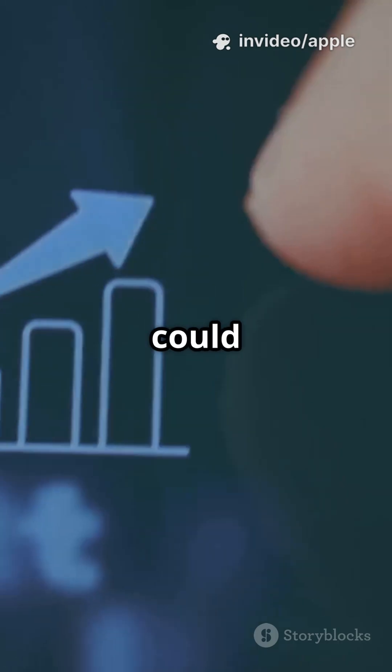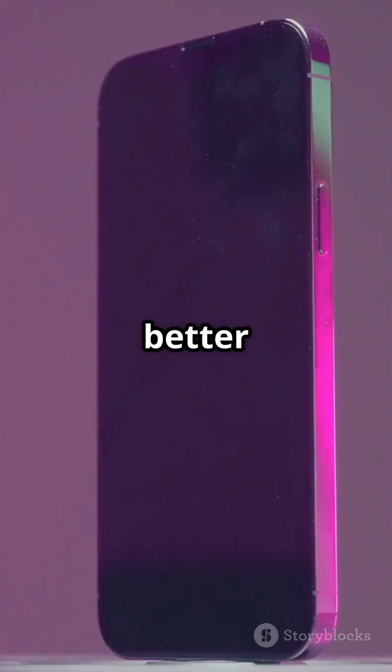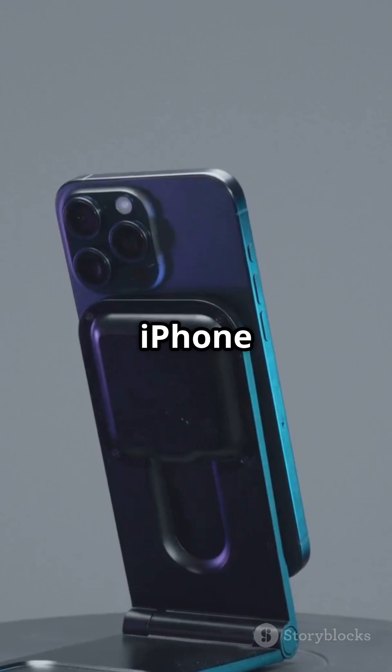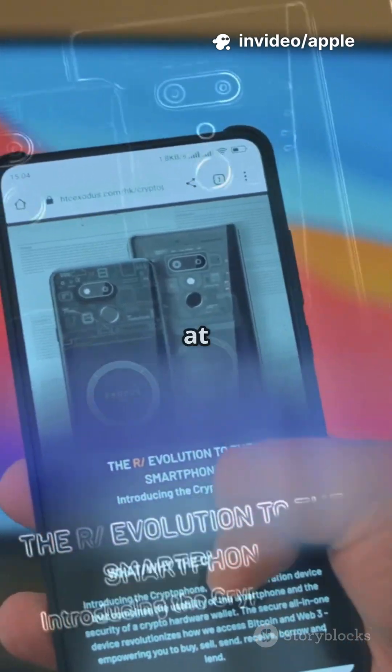This switch from the old tech could mean insane performance boosts, better battery, and slimmer phones. But there's a catch — it might only be in the iPhone 18 Pro and maybe the foldable model at first.